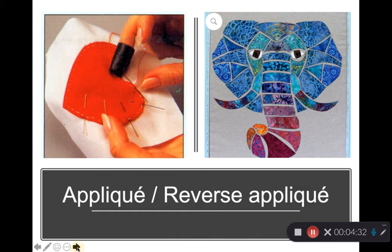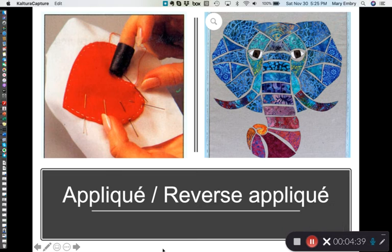There's also something called appliqué. Appliqué is an ornamental needlework where pieces of fabric in different shapes and patterns are sewn or stuck onto a larger piece to form a picture or design. It can be done by hand or machine. In these pictures, a heart shape was cut out of felt and stitched onto white fabric; here you have batik pieces cut and applied to a larger fabric.